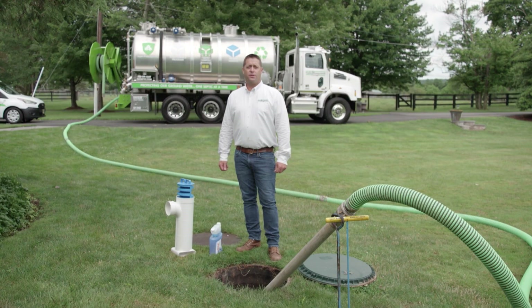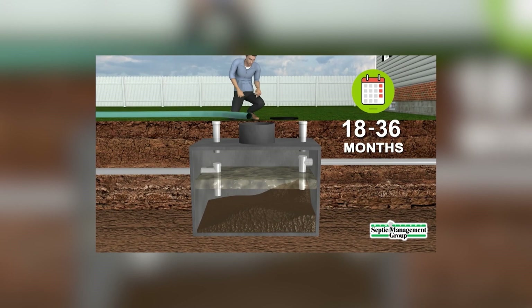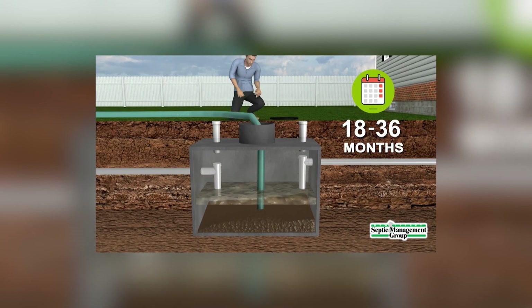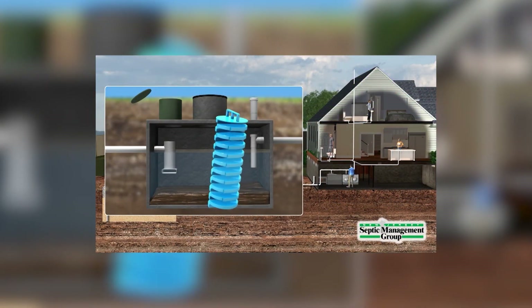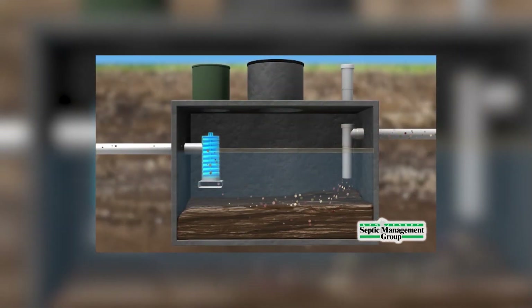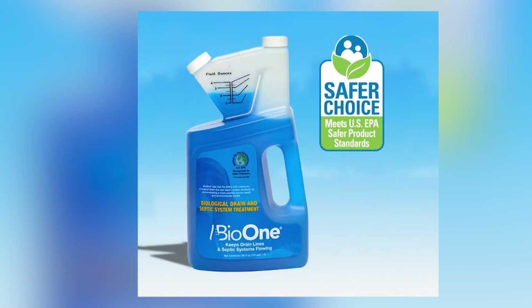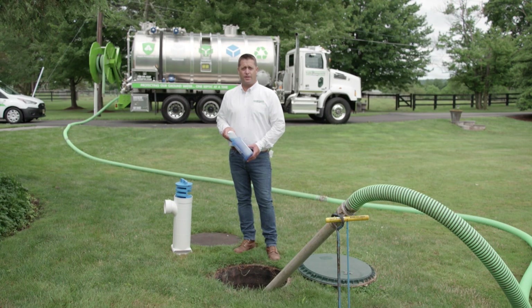We often get asked the question: how do I extend the life of my septic system? And the answer is simple — enrolling into our protection program. The protection program includes three things: routinely pumping out your septic tank, which we recommend every one to three years depending upon how many people live in the home; installing an effluent filter into your septic tank, which is installed in the outlet baffle and helps retain solids; and using the proper additive to help digest the waste within the tank. All three parts together will help extend the life of your septic system.